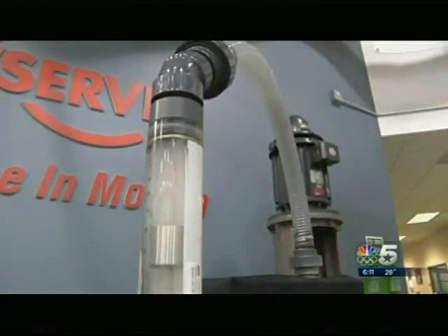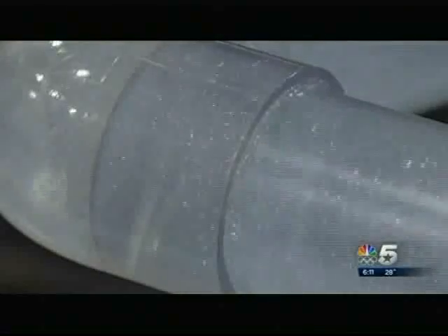Turning water into snow is the mission. The pumps are that first piece of the puzzle when it comes to making snow. You've got to have the right pressure and the right amount of flow from the water to get it into the system.